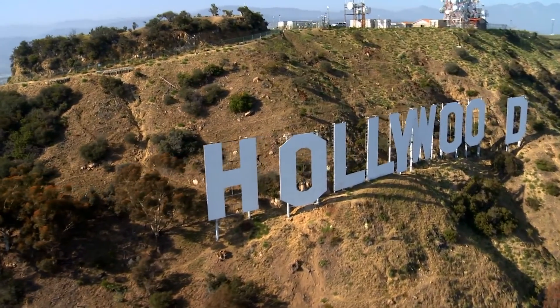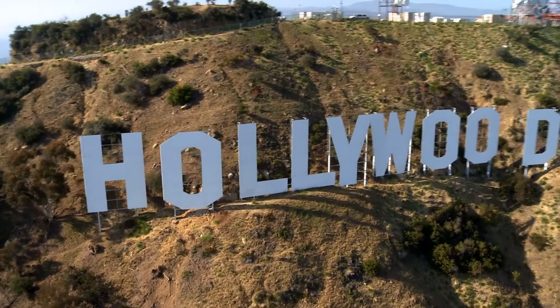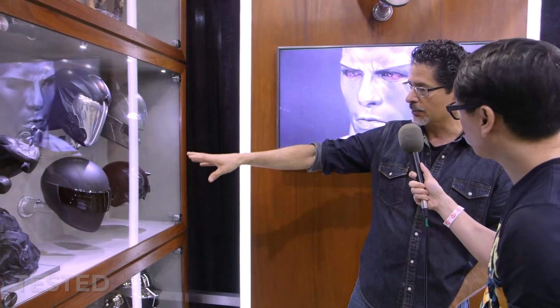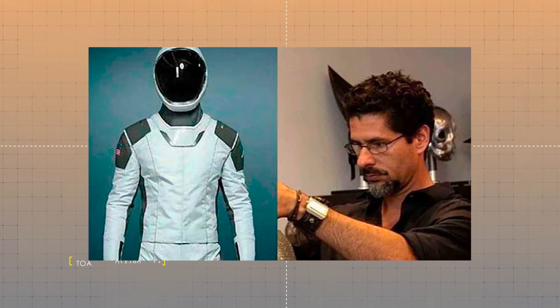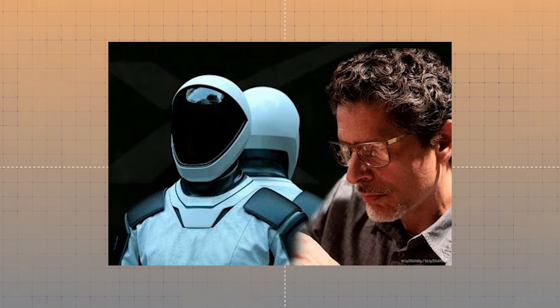When SpaceX was happy with the initial design, they took it to Hollywood. They called upon costume designer Jose Fernandez to create the prototype and give it that movie-quality feel. Fernandez has worked on films like Batman V Superman, Fantastic Four, and The Avengers. In 2016, he said he wanted the suits to really pop and stand out — much like Superman and Captain America — and wanted the new suits to feel like a tuxedo, allowing astronauts to look better in the suit than out of it. 'You look heroic in it,' Fernandez said.